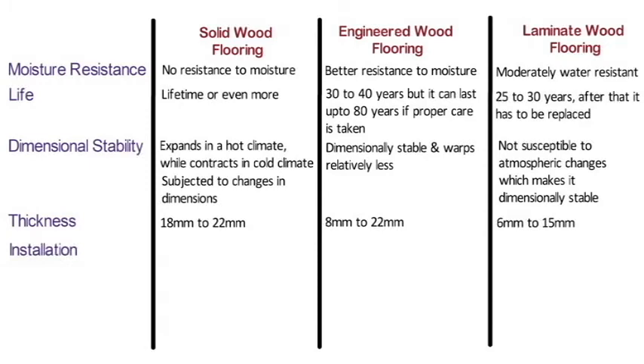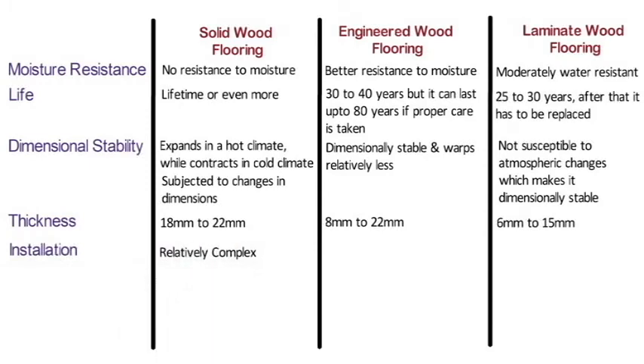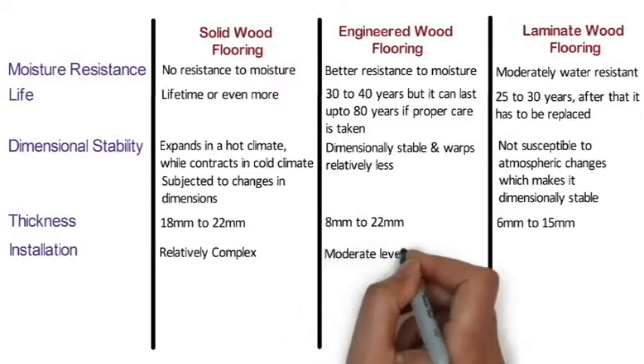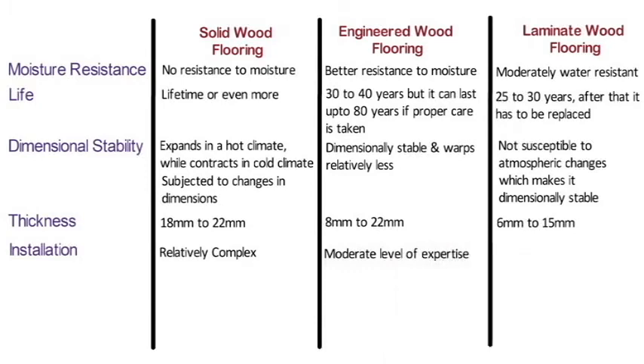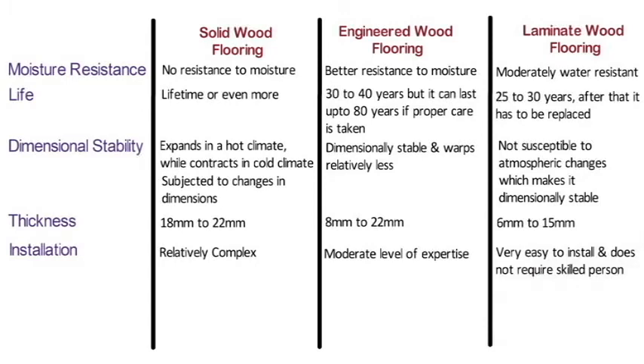Installation: Solid wood flooring installation is relatively complex compared to other options. Engineered wood flooring requires a moderate level of expertise depending on the installation method. Laminate wood flooring is very easy to install and does not require a skilled person — it can be easily glued to any existing surface that is properly leveled.